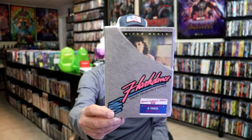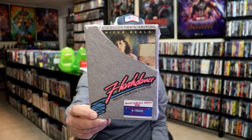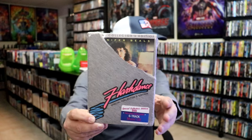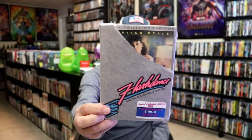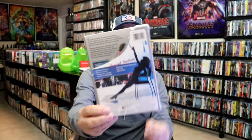One that was a little underwhelming, but still pretty nice, is the one for Flashdance. You can see the torn collared shirt there. And this one comes with a six-track music CD, which is pretty interesting. I just noticed that — I don't know how I never noticed that before, but anyway, that's nice.